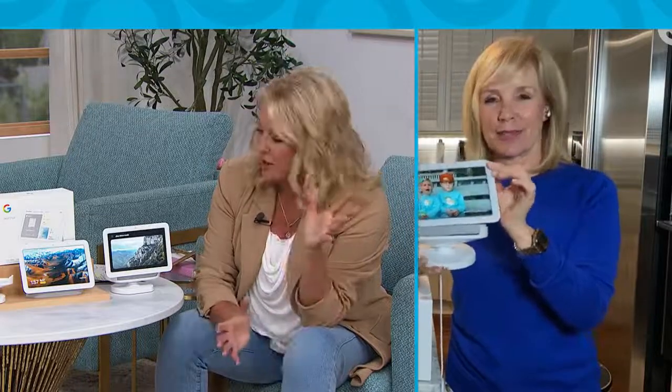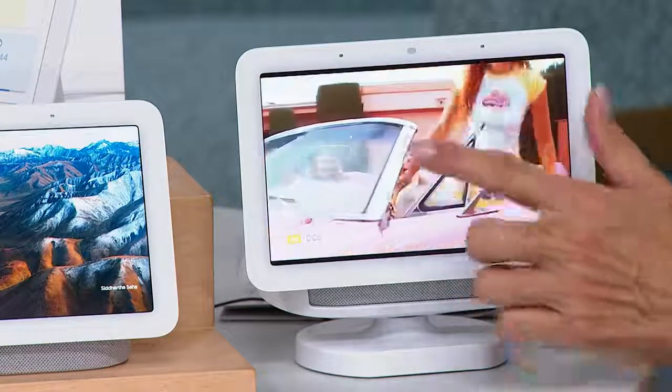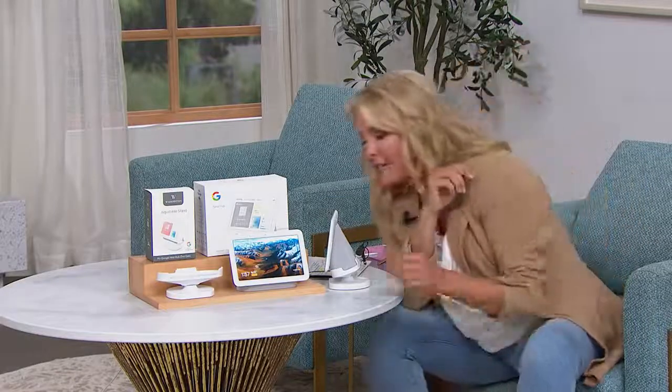You can look up air fryer recipes, or say 'Hey Google, play disco music.' Even if you just listen to great music all the time, the audio is fantastic. 'Hey Google, stop.' So needless to say, it does it all.